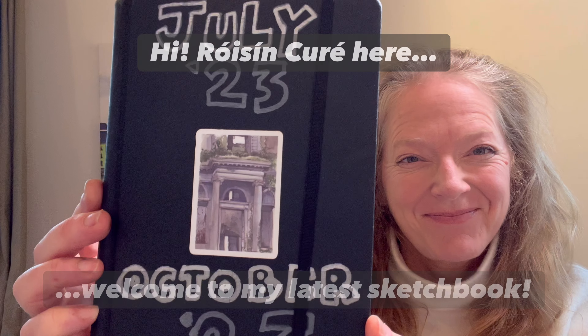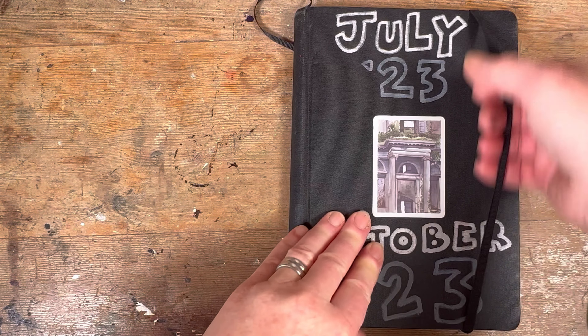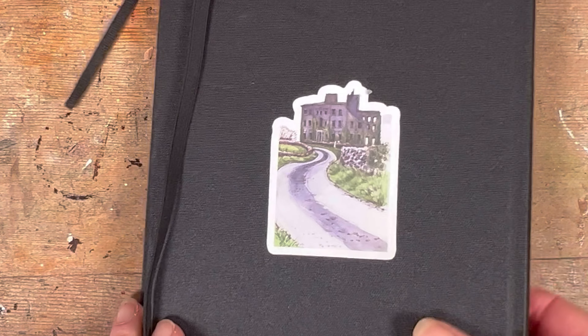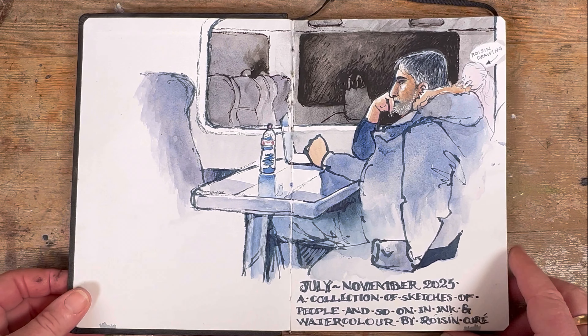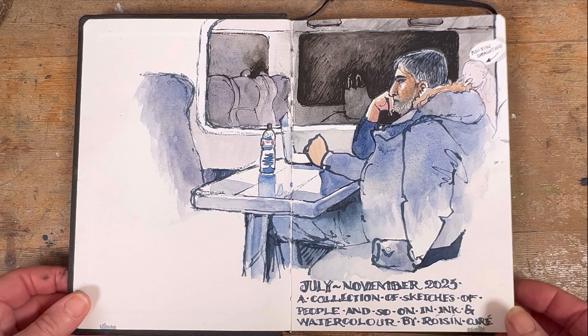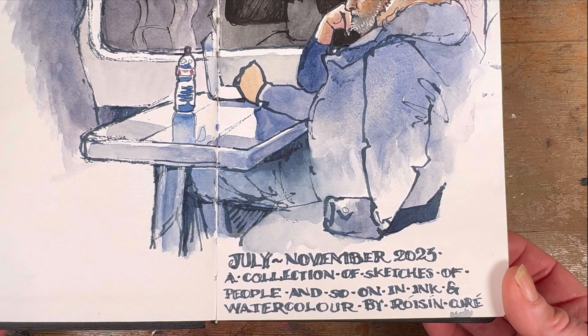Hello, it's Roisin Cure here. You're very welcome to another flick through of my latest sketchbook. This one is from July to November 2023. I was a bit overambitious and it's got these nice stickers on the front because they were the first ones I made and I thought they looked really cool. I was thinking of making this book all about people, but in the end I kind of just put anything in that took my fancy.